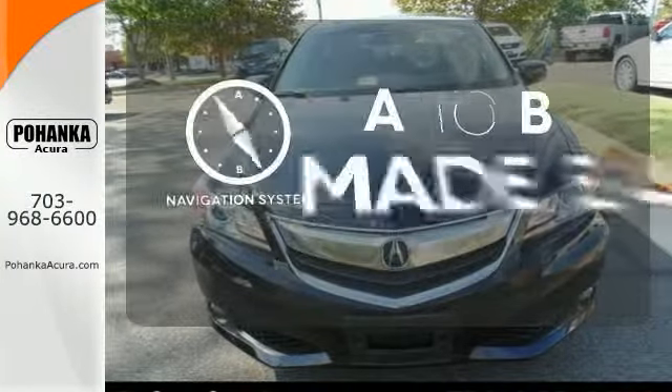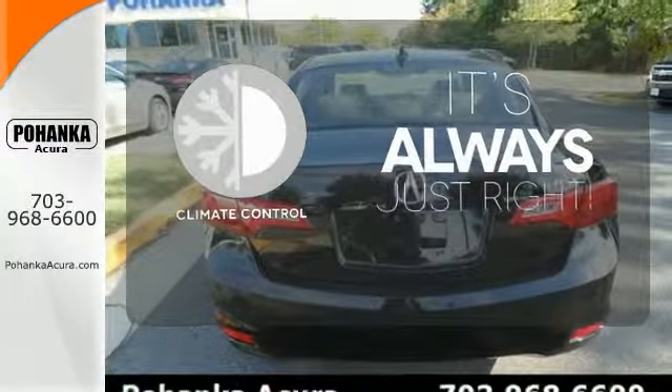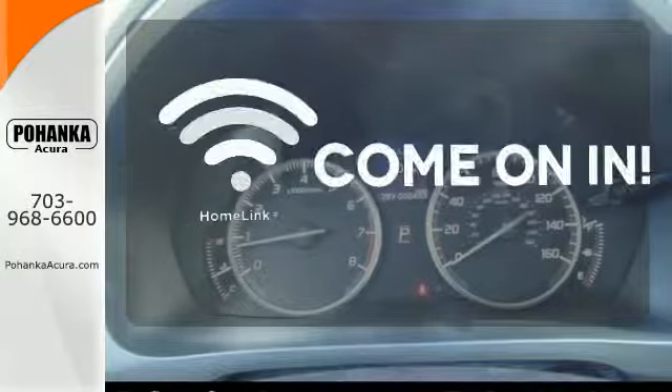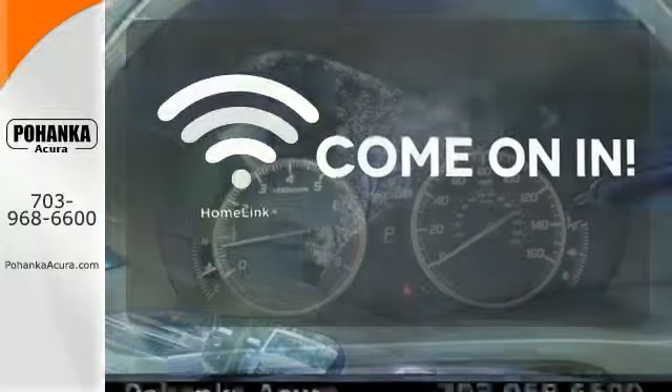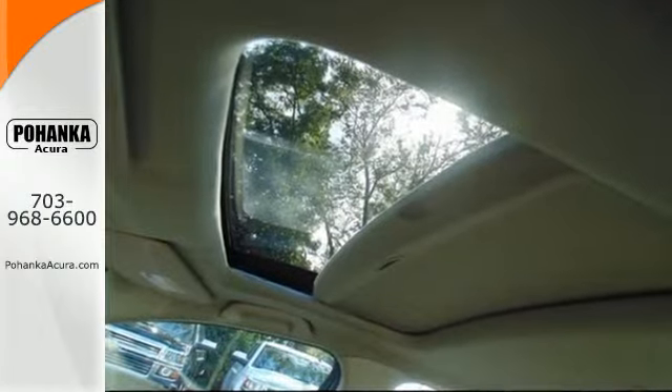Never feel lost again with the navigation system. Set it and forget it with the climate control. Doors open and your path is well lit with Homelink. Expect more from your car — the 2014 Acura ILX.